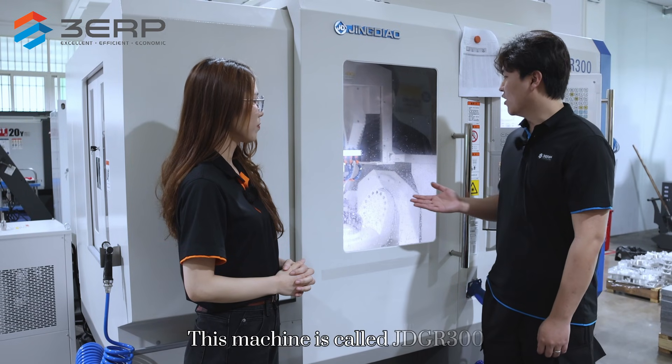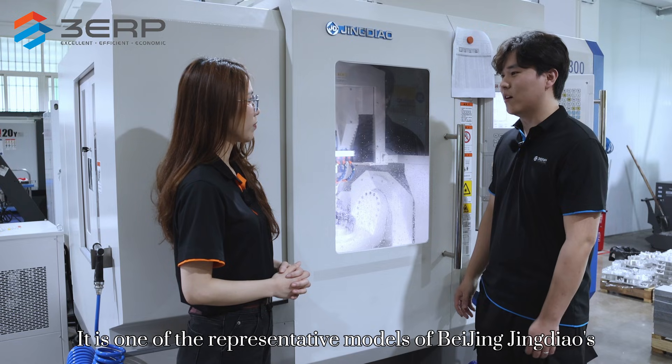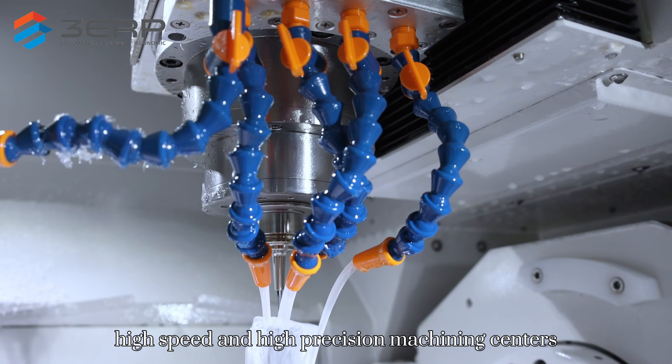Sure, this machine is called the JDGR300. It is one of the representative models of Beijing Jingdao's high-speed and high-precision machining centers.